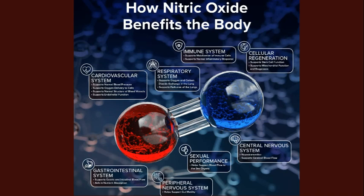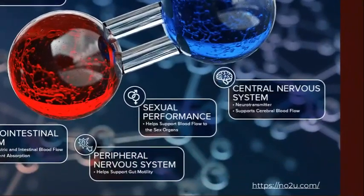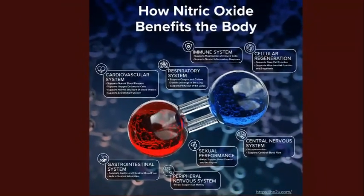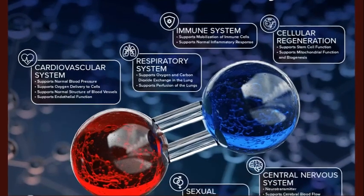Nitric oxide — not nitrous oxide — is a simple molecule that exists in large volume in our bodies and is critically important, particularly for our cardiovascular system and blood vessels. It affects the immune system, respiratory system, cardiovascular system, nervous system, and gastrointestinal system. Primarily, nitric oxide helps to relax our blood vessels, allowing blood to flow more easily and freely to different parts of the body. Having abundant amounts of nitric oxide is absolutely crucial for our immune and cardiovascular systems.